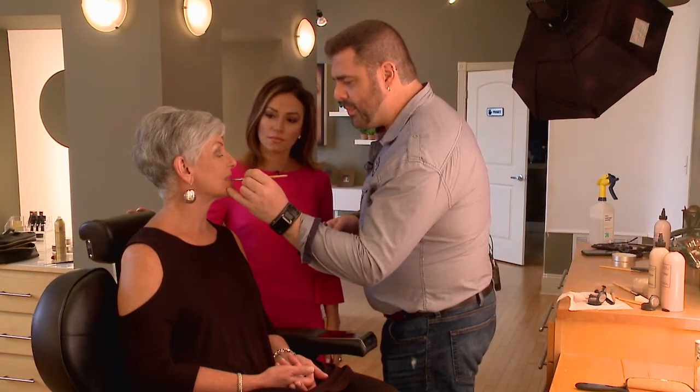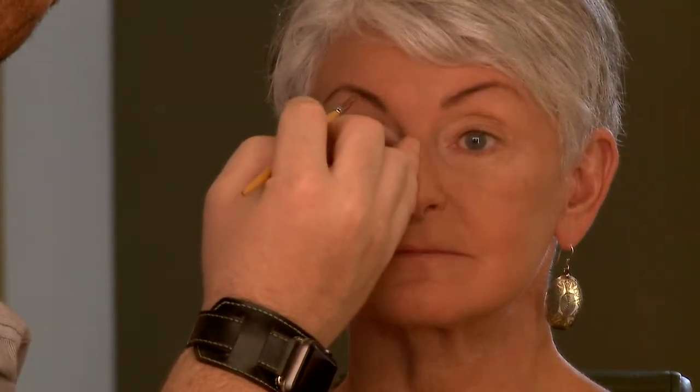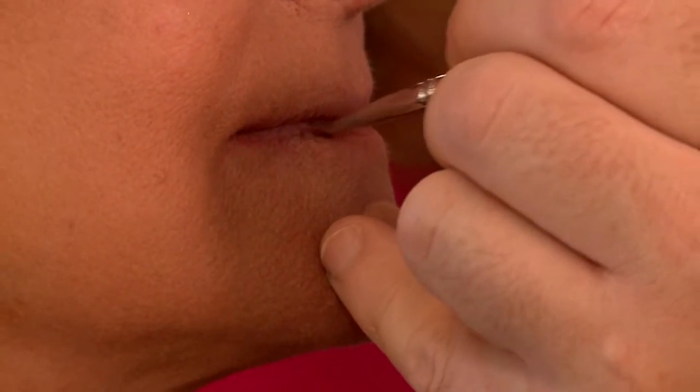To wrap up the work we did today: the most important things are evening out the skin, then the concealer, setting everything with powder, bringing out the eyebrows to look fuller and not so thin, and then bringing in some nice lip color at the end. She looks absolutely fabulous and fresh-faced. Even if you're worried about putting too much makeup on, you can still add makeup and not feel like you've overdone things.